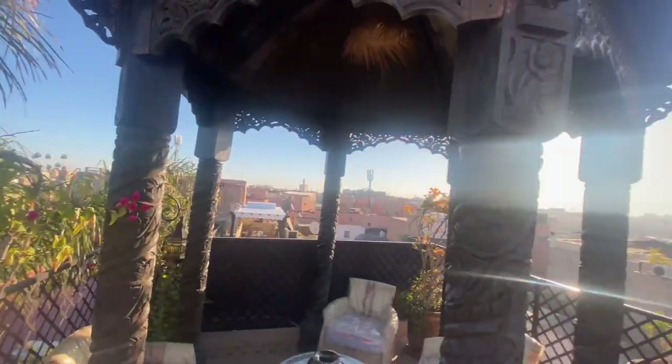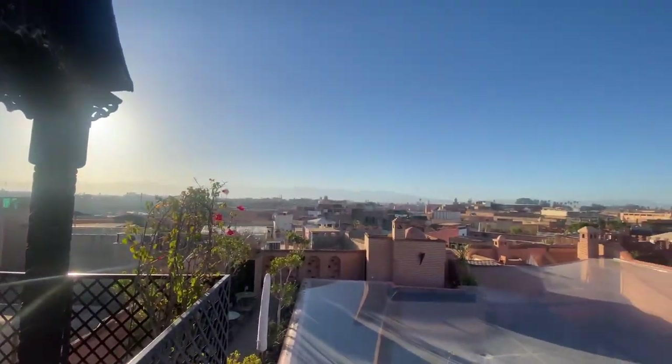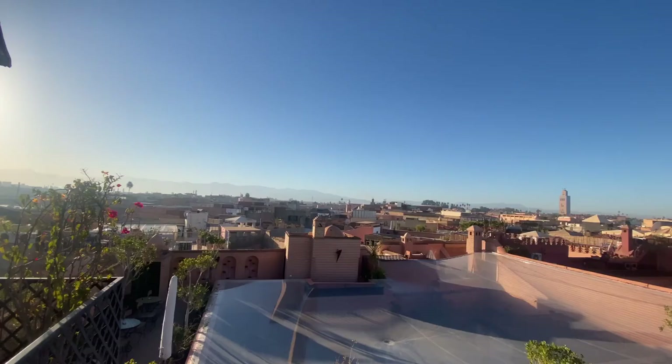I'm also going to add a category for aesthetics because the hotel's appearance is really nice. I'm recording this on my phone — I needed to pack my camera since we're flying in like three hours.